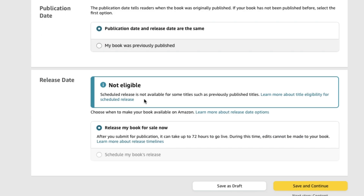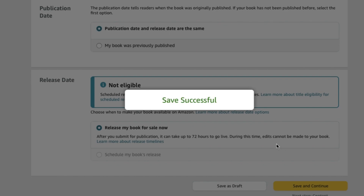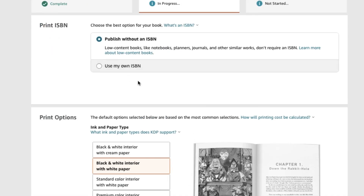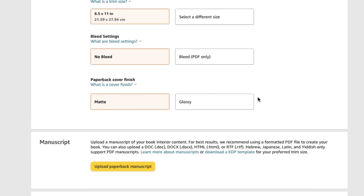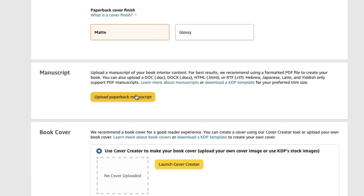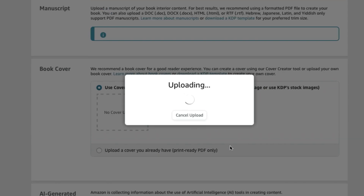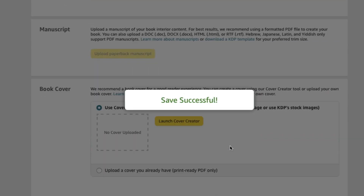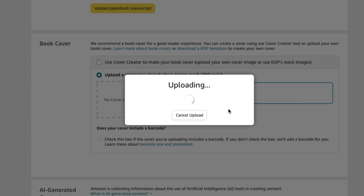Almost done — enter your keywords, publication date, and release date if applicable. Click Save and Continue, then upload the cover and interior pages. Select whether you want the book printed in black and white or color. Take your time filling out all the information. Upload your manuscript saved as a PDF print file — Amazon requires top-notch quality or they won't print your book. Same rule applies to the cover.